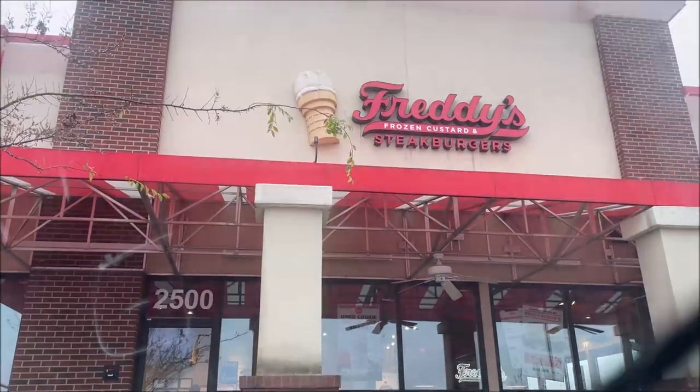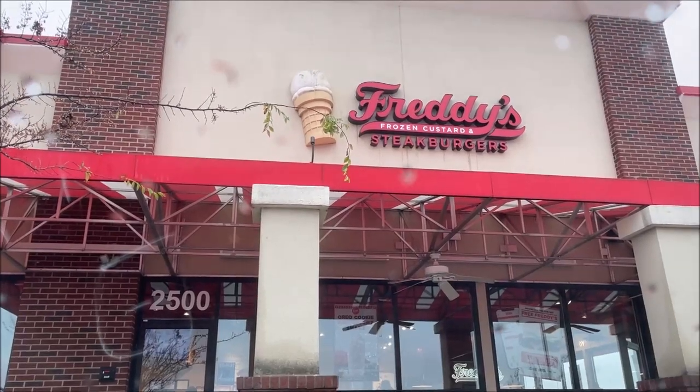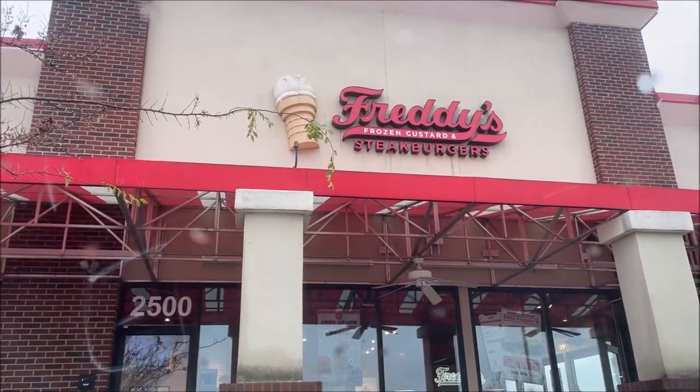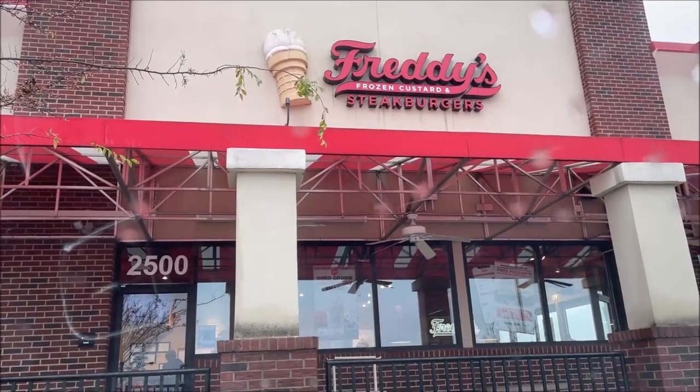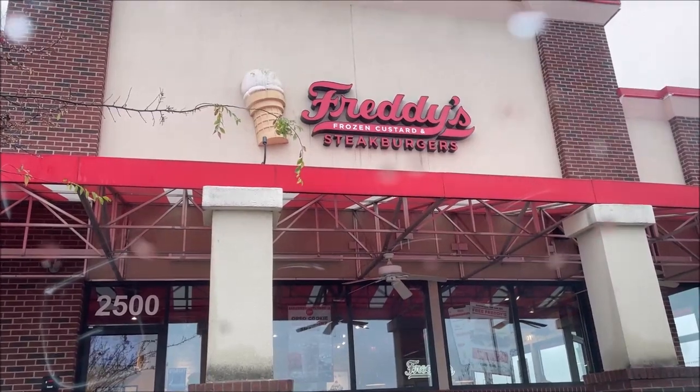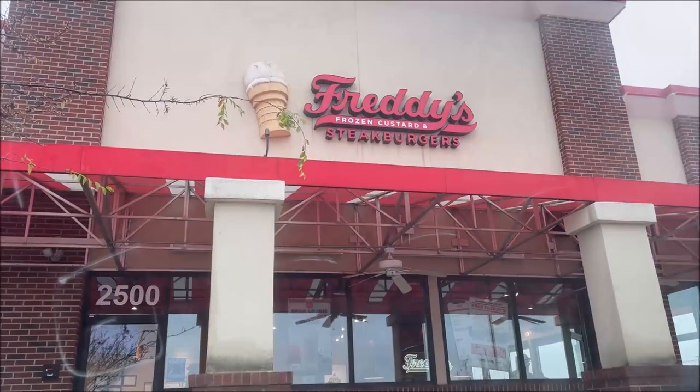Hey guys, welcome to the lunchtime review. Today on this rainy day I'm going to Freddy's Frozen Custard and Steakburgers. They have a new item that sounds really, really good. This is just the front of the restaurant — I pulled up front to get my camera out to show you. Getting drive-thru, so I'm going to take you with me and we'll try the new stuff.